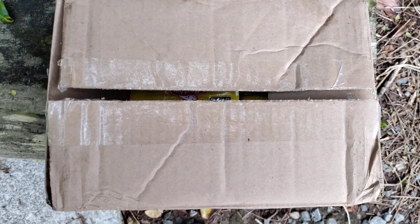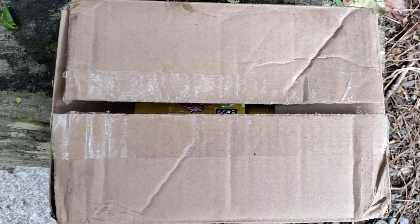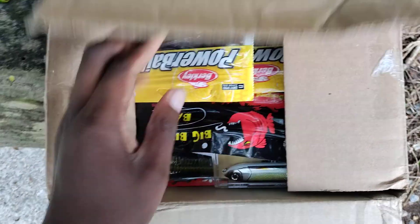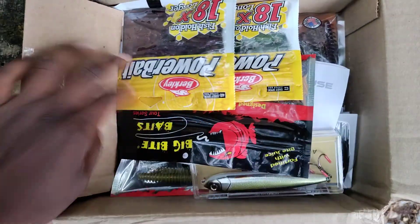Alright guys, this is going to be a real quick Tackle Warehouse unboxing. I'm literally about to take stuff out of here and go catch a bunch of fish on it right now, so I'm going to make this real quick.